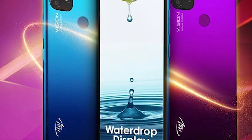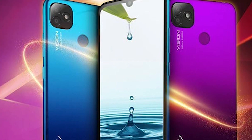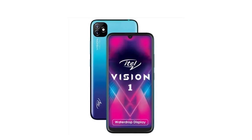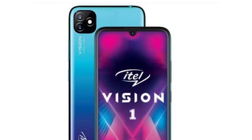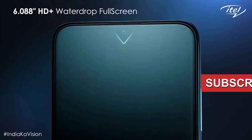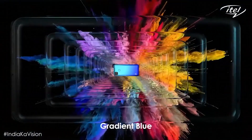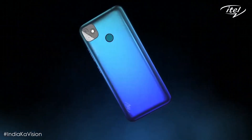Here is the itel Vision One, being the second 4G smartphone from the tech company after the itel S15 Pro. The itel Vision One is an impressive budget smartphone, coming with a 6.1-inch HD+ IPS LCD waterdrop display, plastic body design, and a rear-mounted fingerprint sensor. The smartphone is available in gradient blue, gradient purple, and gradient green color options.